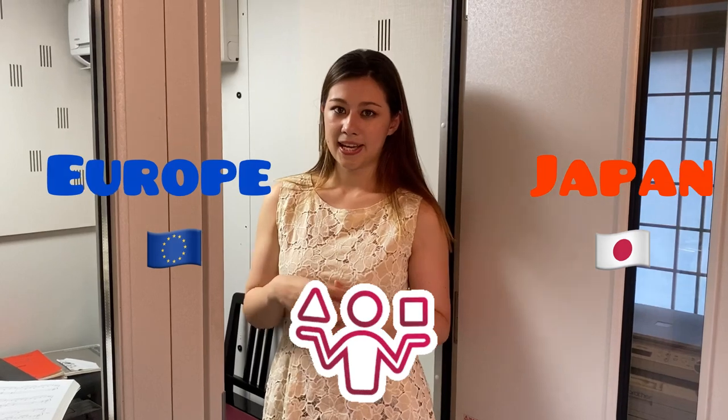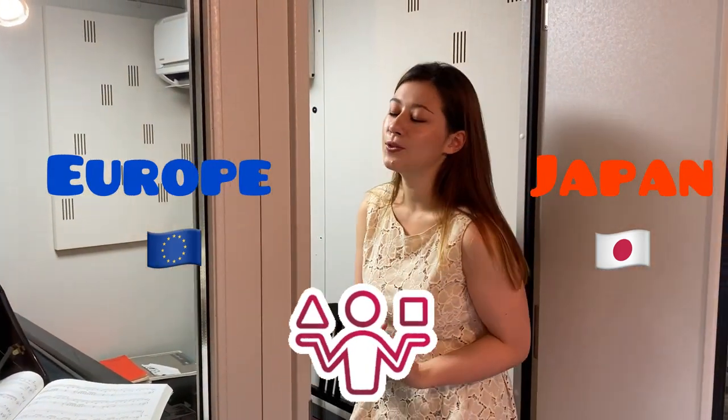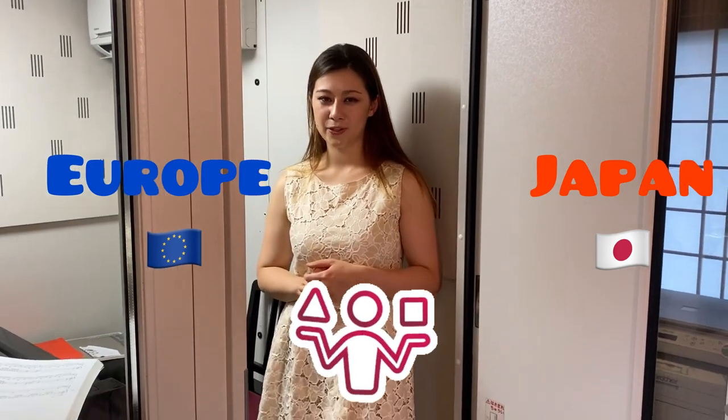In Japan, there are so many different customs and culture, and the people are really different, and the stuff that we take care of, for example, like being loud — all these things are so different. So, I would like to make a video like that too, comparing how different it is.